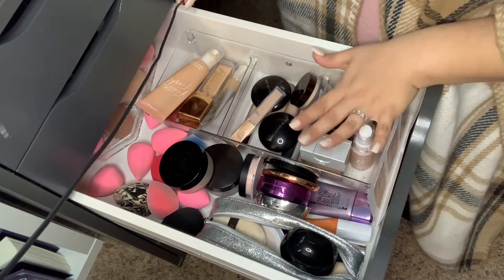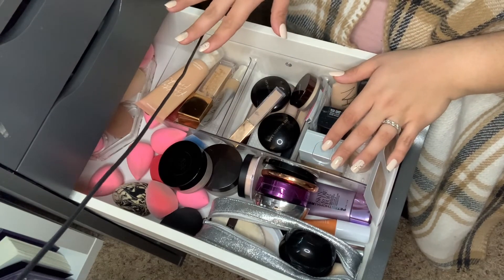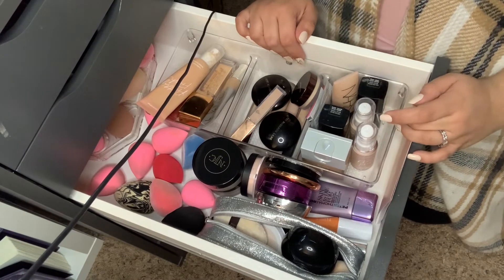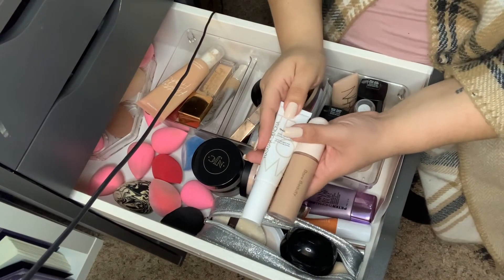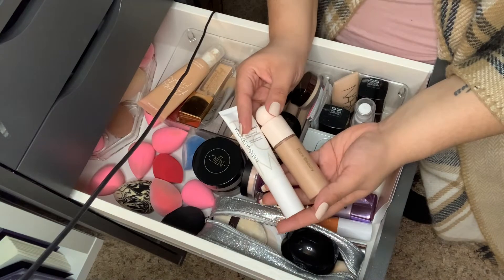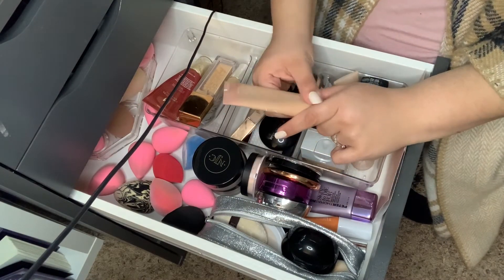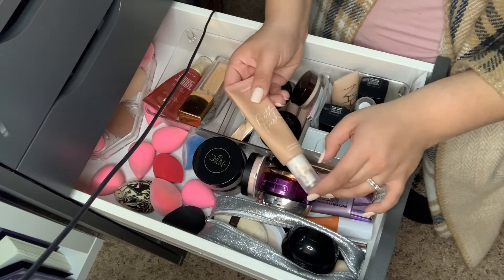This is where I keep all my foundations, concealers, powders, some primers, and sponges. I've been wanting to reach for more light coverage. With the two I'm trying — the Natasha Denona Transfer Matte and the Rare Beauty — I think that's enough for a two-week rotation. I'm also adding the ColourPop Pretty Fresh Hyaluronic Acid Tinted Moisturizer. I've been kind of neglecting it, but I really loved it in the beginning for quick everyday use, so I want to pull that out as well.